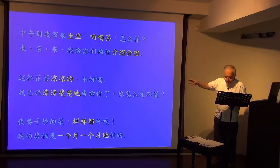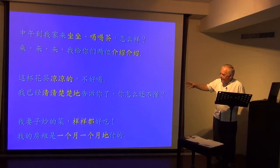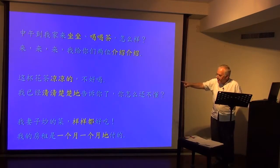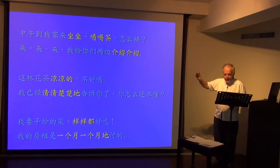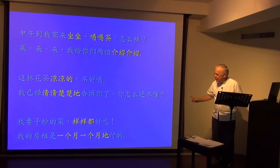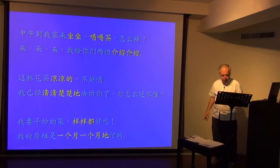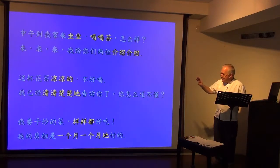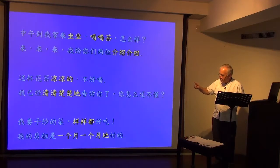When it's a double-syllable adjective, it's different from the verb. The verb is simply repeated — 介绍介绍. But when it's a double-syllable adjective, it goes not ABAB but AABB. 我已经清清楚楚地告诉了你，你怎么还不懂? The double-syllable adjective used for emphasis goes AABB — 清清楚楚地告诉你.